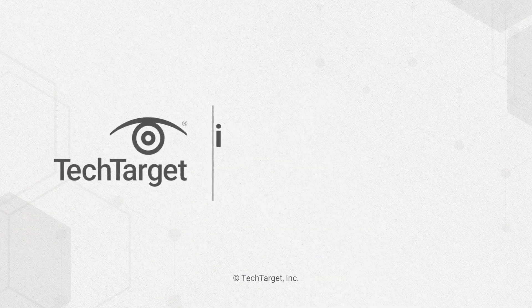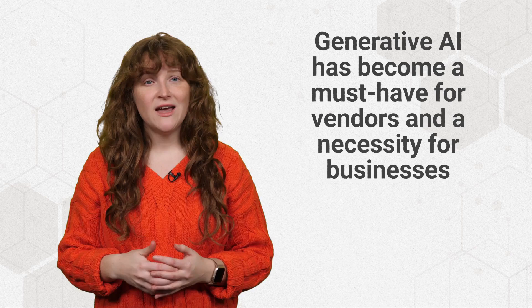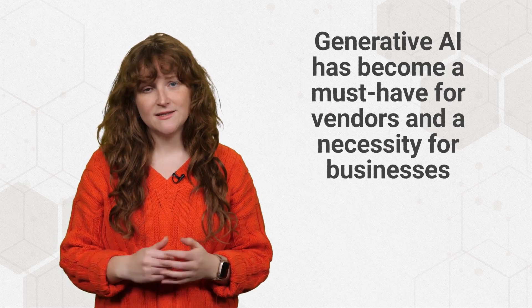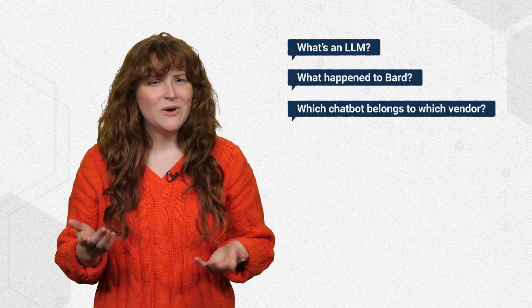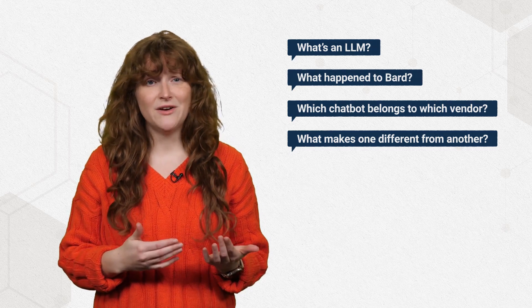Which AI chatbot will you choose as your co-pilot? Over the course of just two years, generative AI has become a must-have for vendors and a necessity for businesses. But with so much innovation and so little time, it's easy to get lost in the details. What's an LLM and what happened to Bard? Which chatbot belongs to which vendor? And what makes one different from another? We'll answer some of these questions today.